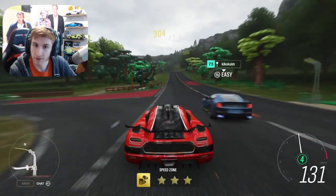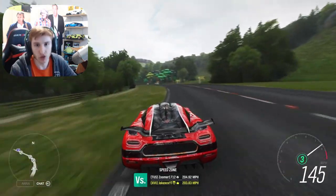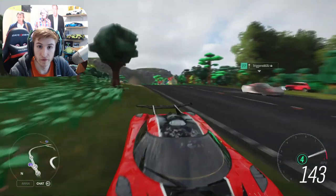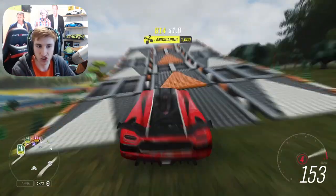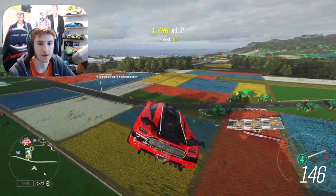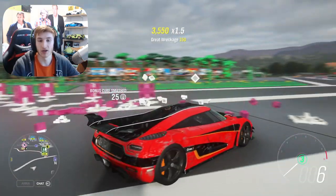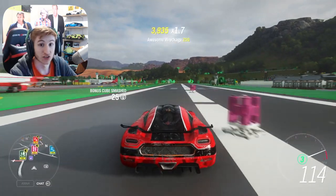In the Forza scene right now: we're getting Update 36, releasing June 1st with three new cars. They're trying to fix the Unable to Connect issue. And I have a very good feeling that Forza Horizon 5 may just be around the corner at E3. We'll have to wait and see. Ladies and gentlemen, make sure to leave a like if you've enjoyed, subscribe if you haven't already for more Forza Horizon content, and I'll see you all later.